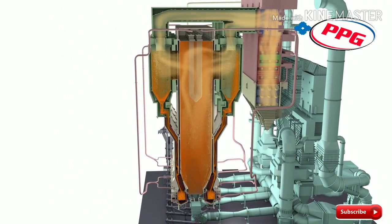The payoff? Low plant emissions, low maintenance, and high plant reliability.